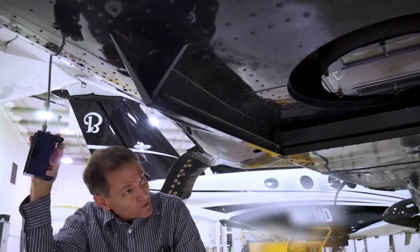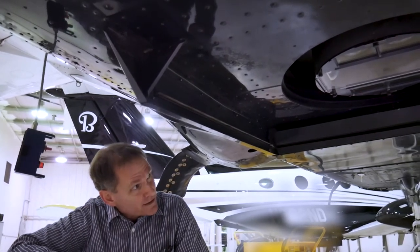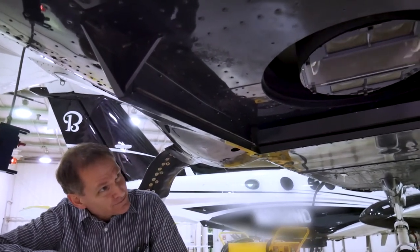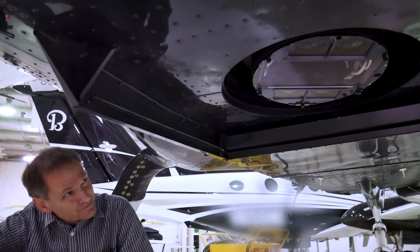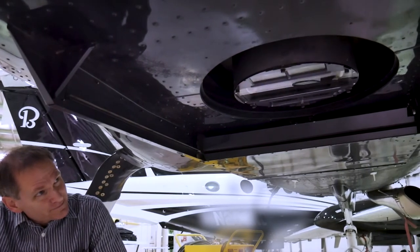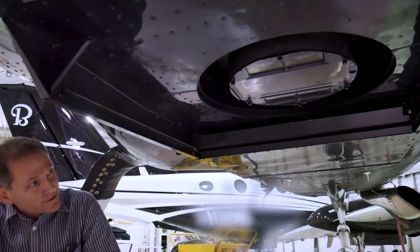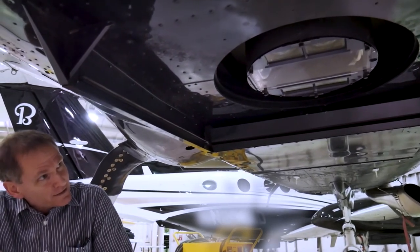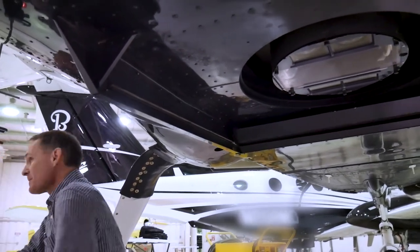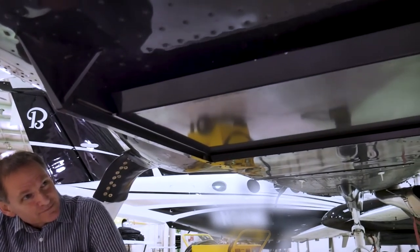This is how it looks when we're in turbulence and the camera is moving around underneath. Then when we're done with our photo mission, we close the door to protect the lens.